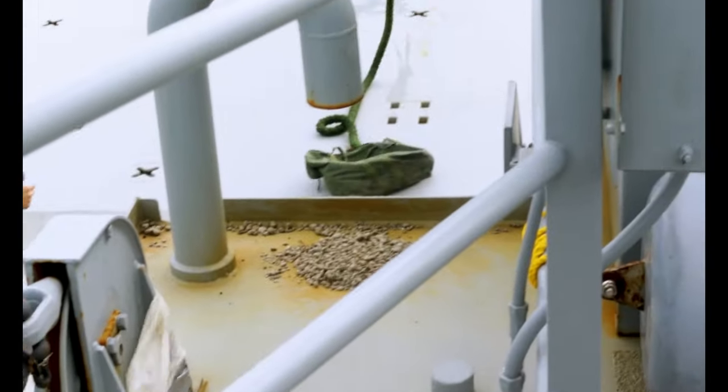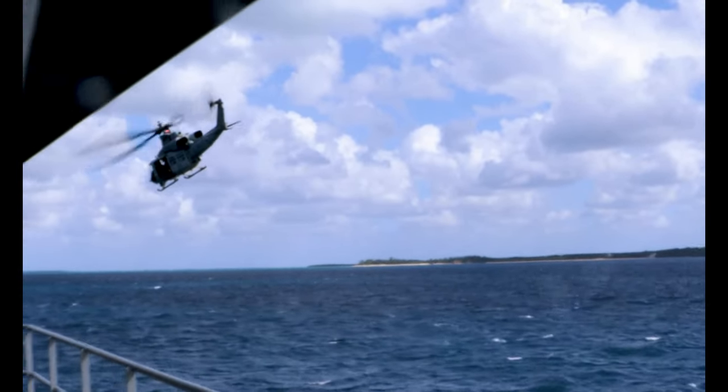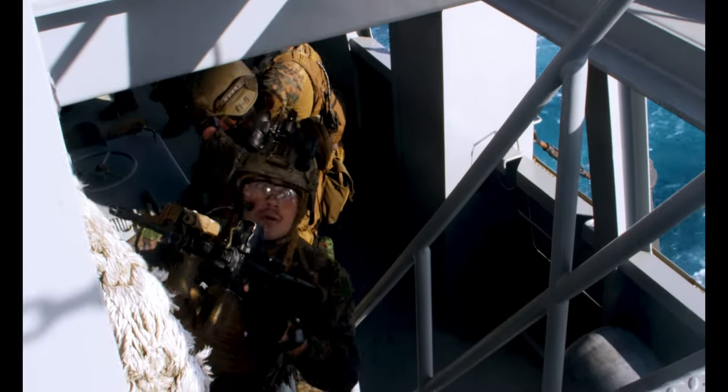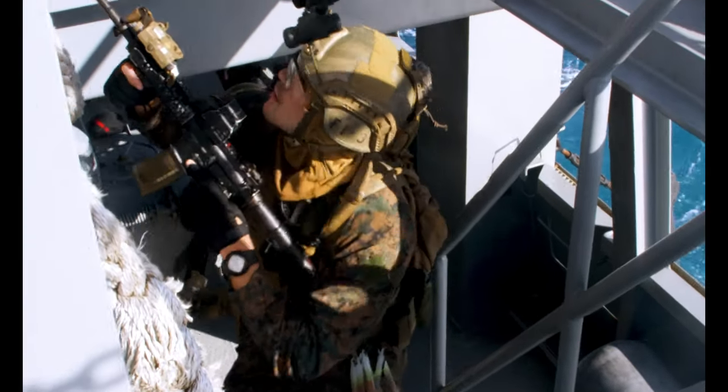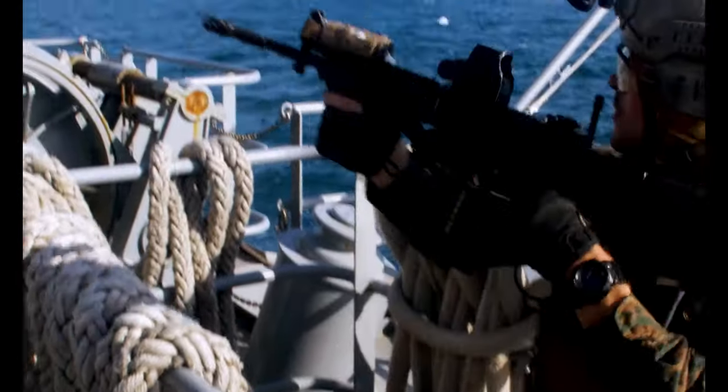We've got a team that will be on a helicopter and usually two teams on boats, so we'll be doing hook and ladder coming up on the sides of the ship as the helicopter fast-ropes guys onto the main deck. We're gonna hit the engine room, the fantail, the command deck, the bridge — all those key spaces.